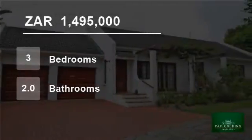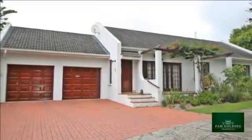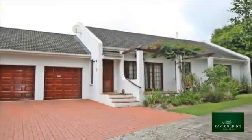Welcome to this three-bedroom house for sale in West Bank, Port Alfred, Eastern Cape, South Africa for 1,495,000 rand.